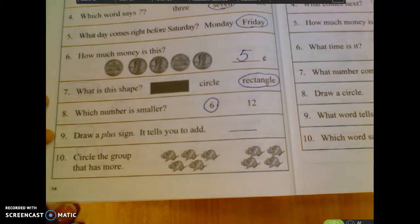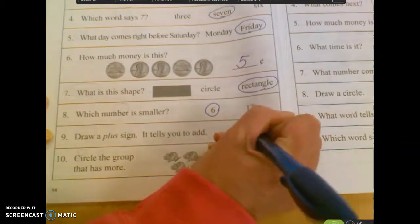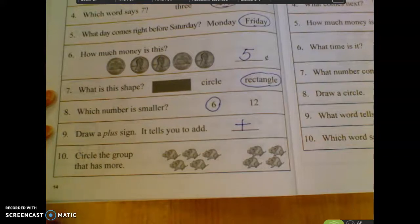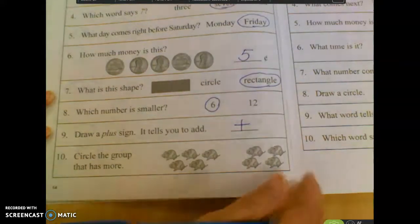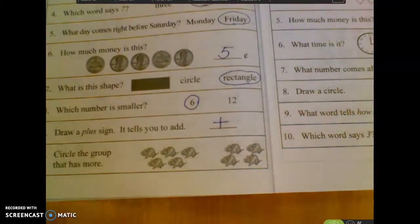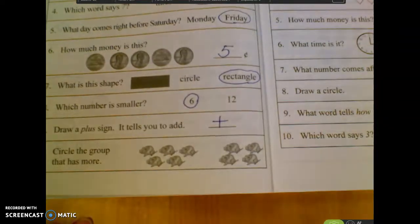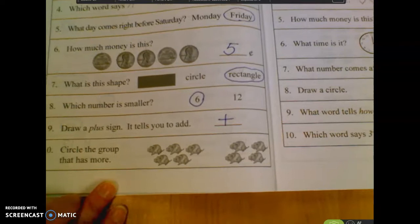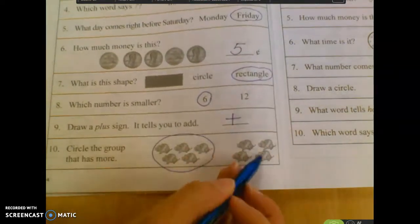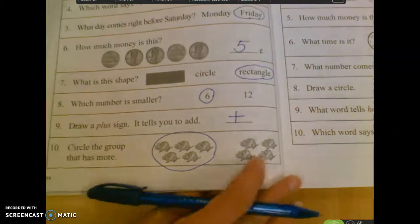Number nine just says draw a plus sign. It tells you to add, so all you have to do is draw a plus sign. And number ten just says circle the group that has more. Which of these groups of little mice or hamsters has more? The first group or the second group? Logan. The first group. There's one, two, three, four, five in the first group, and only one, two, three, four in the second group.